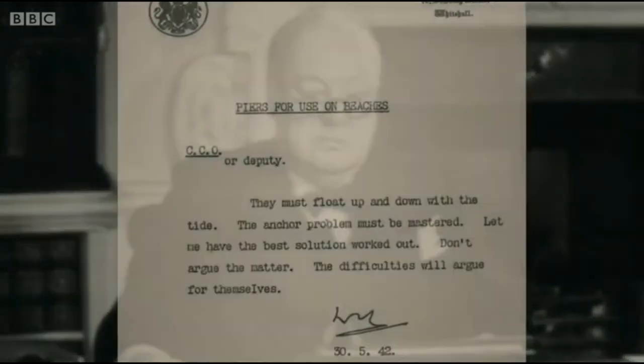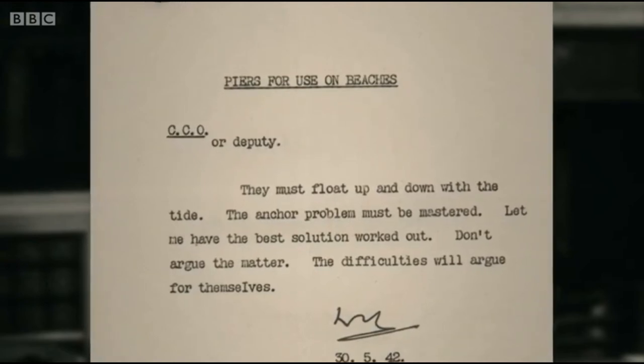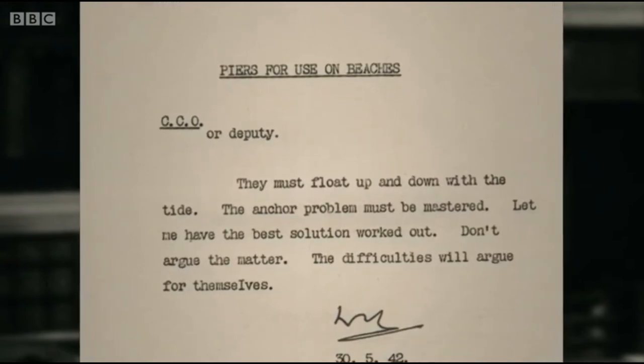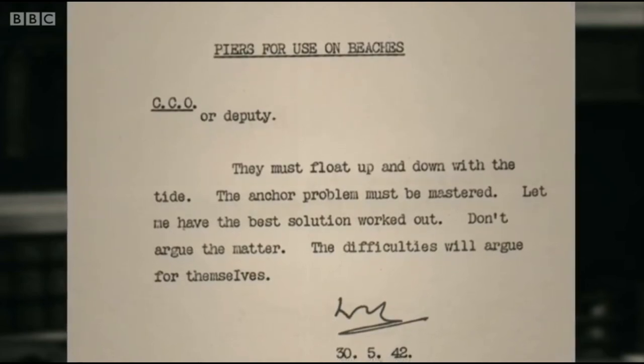The answer was to build a harbour on the French coastline. So Churchill issued the challenge: 'Piers for use on beaches. They must float up and down with the tide. The anchor problem must be mastered. Let me have the best solution worked out. Don't argue the matter — the difficulties will argue for themselves.'